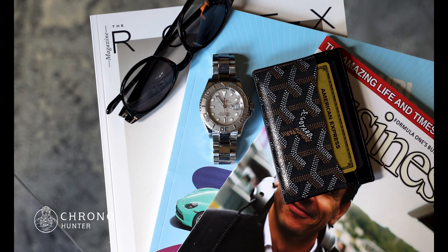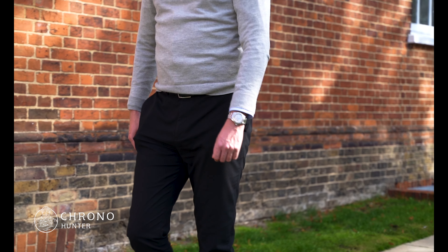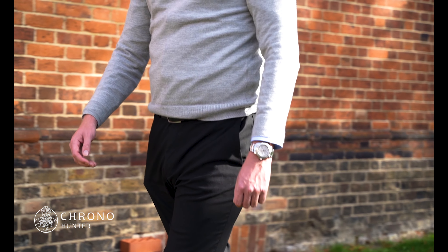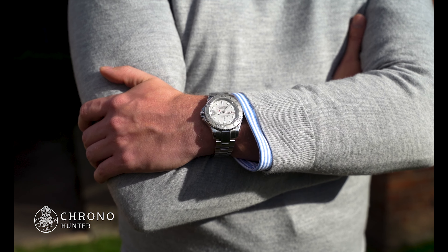If you're looking for a Rolex sports watch that's a little more dressy, this could be a good choice. The fact that there are fewer of them than the Daytonas or Submariners means you're wearing something a little more unusual.